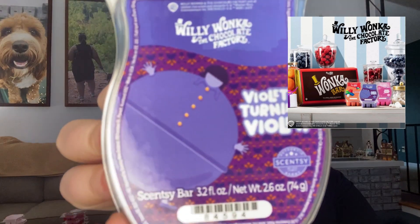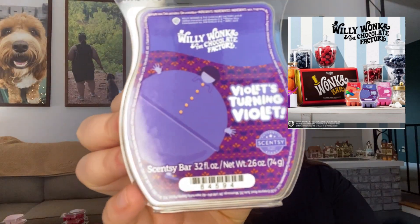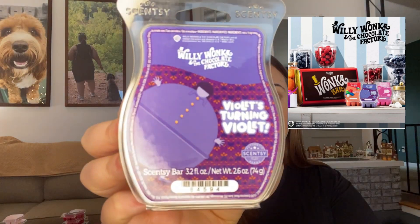I do have a couple of notes for each one. So the first one is Violet's Turning Violet — and just look at this design, it is perfect for this bar. I really think they did a great job with that. This one is blueberry, white cherry, and sugar.